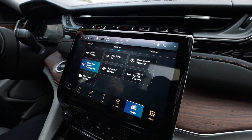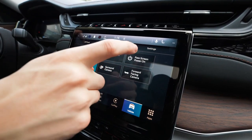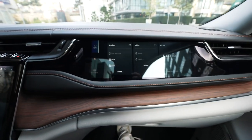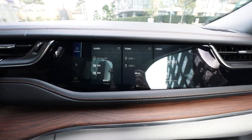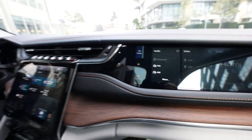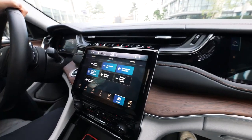Another incredible feature is the passenger screen. Power it on up here — that's right, your passenger has their own display with HDMI, AM, FM, and many of the same entertainment options as the regular display.